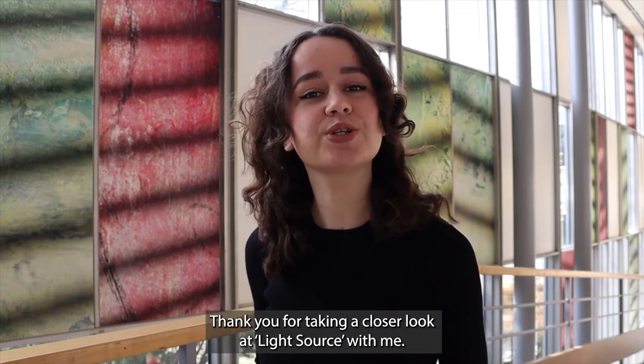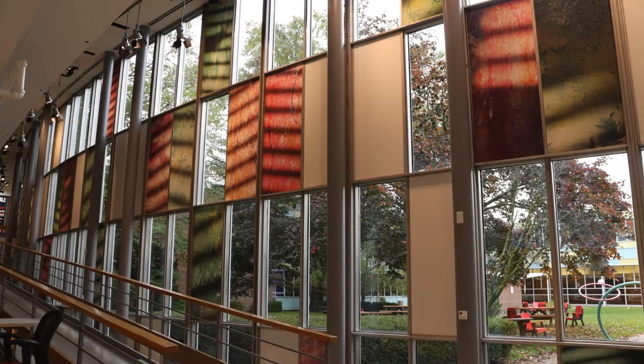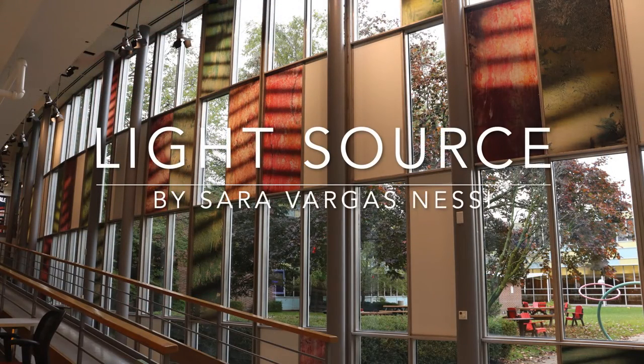Thank you for taking a closer look at Light Source with me. I hope you have the chance to visit in person someday.